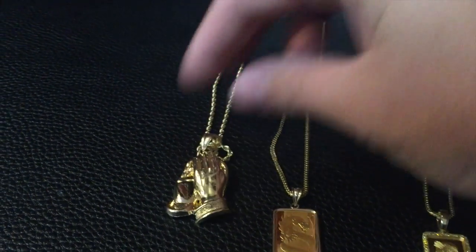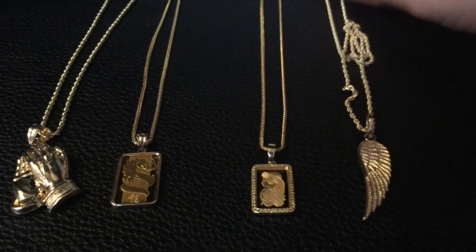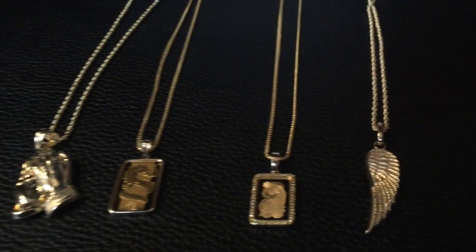Just look — the detail on it is good too. This is on a two millimeter rope chain. Once you get your first chain from me, you're going to be hitting me up again because you'll love it so much. Trust me, that's how it works. Enough of all that — let's get to the topic at hand, and that is why are the bigger stores charging more for gold chains?